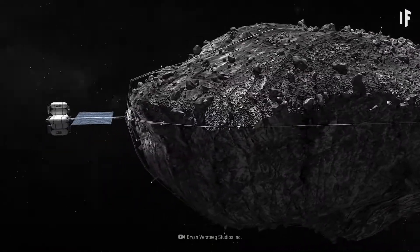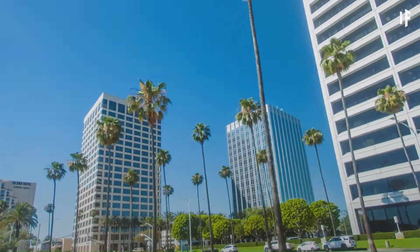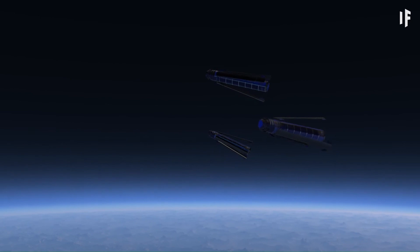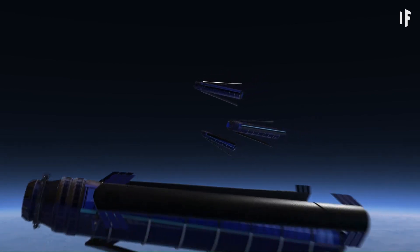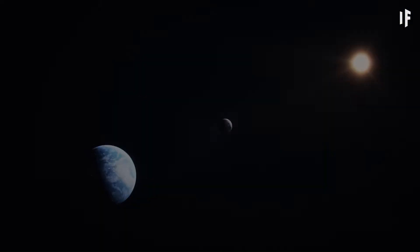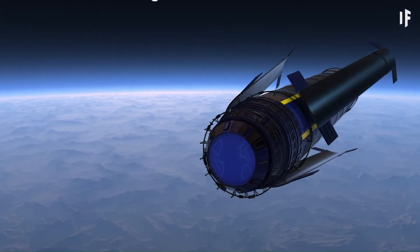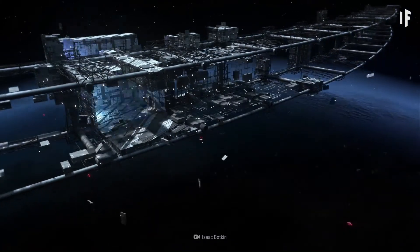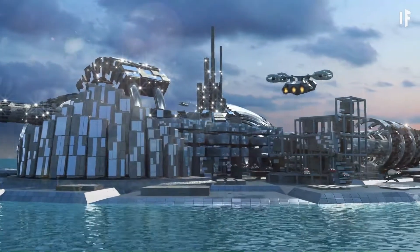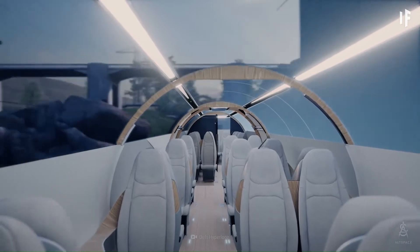These massive structures would house entire ecosystems, with farmlands, lakes, forests, and even towns arranged along the inner surface of the cylinder walls. Giant mirrors placed outside would reflect sunlight into the habitat, creating a regulated environment with natural day and night cycles. The rotation would not only simulate Earth-like gravity but also help stabilize the structure. Designed to support thousands or even millions of residents, the O'Neill Cylinder offers a long-term vision for sustainable living in space.